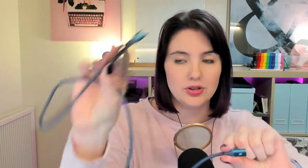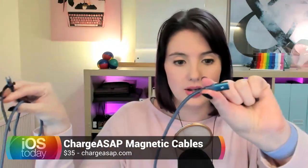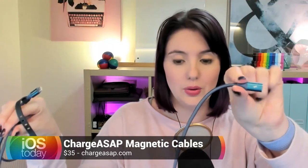Speaking of the iPad mini, the chat room asked about the magnetic cables mentioned earlier. So let's do a minor detour to talk about Charge ASAP cables. It's USB-C at one end, and then the other end is just flat — that's the end of the cable. These can do 100 watts of power transfer. What you get with them is little tips that magnetize into your device.